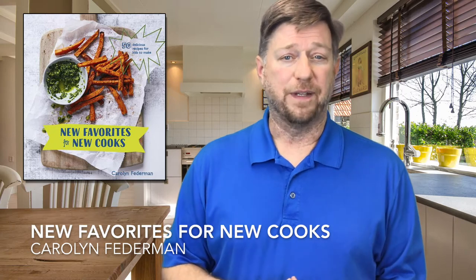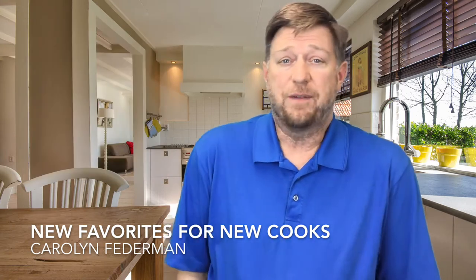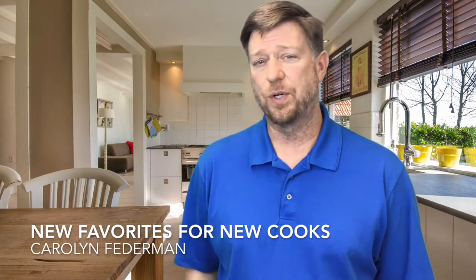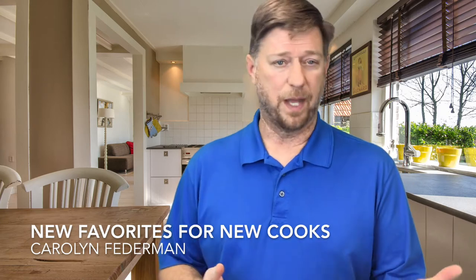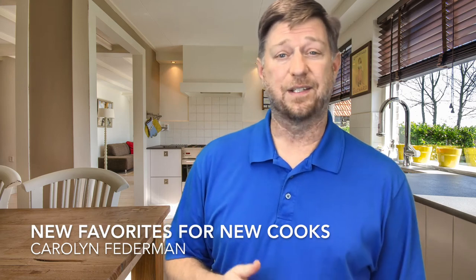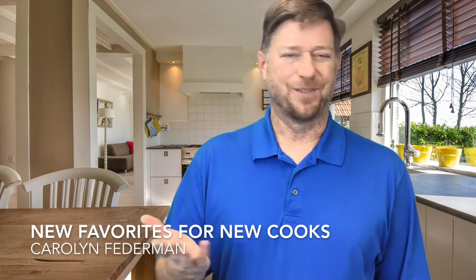It starts with great photography and eye-catching graphics. New Favorites for New Cooks delivers a basic course in getting started in the kitchen. Recipes are categorized by time of day: breakfast, lunch, after-school snacks, drinks, dinner, and of course sweets and treats.